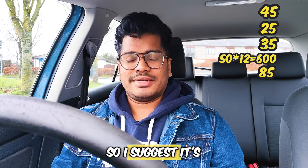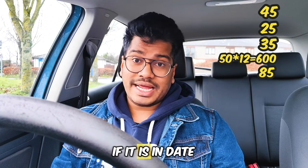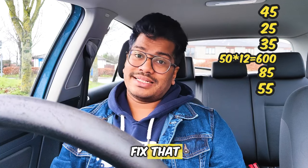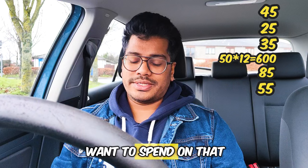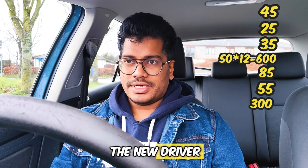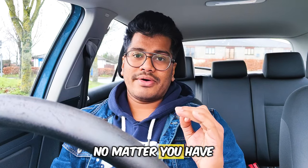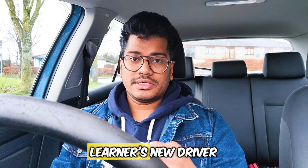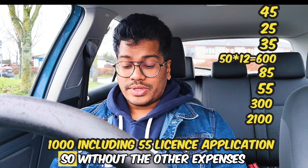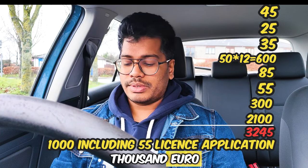If you're using your own car, you need NCT — the application fee is €55 if it's out of date. Road tax is a minimum of €300. Insurance for a new driver is a minimum of €2,100. No matter if you have 10 years of Indian driving experience, you are considered a new driver here. Other expenses like fuel: let's take €1,000. Without other expenses the total is €3,245, and including other expenses it comes to around €4,200.